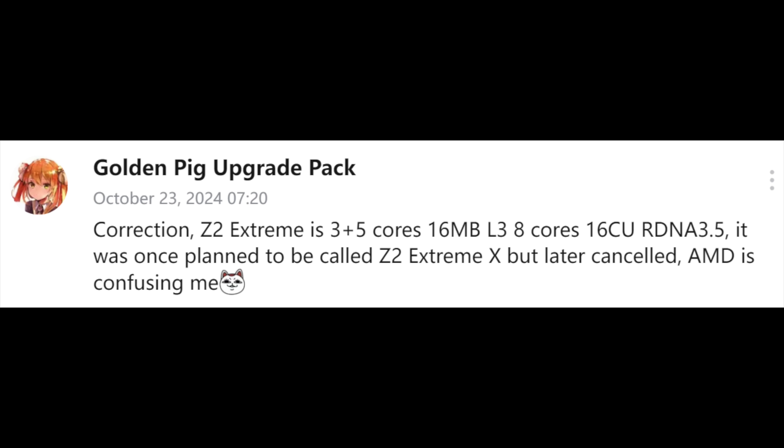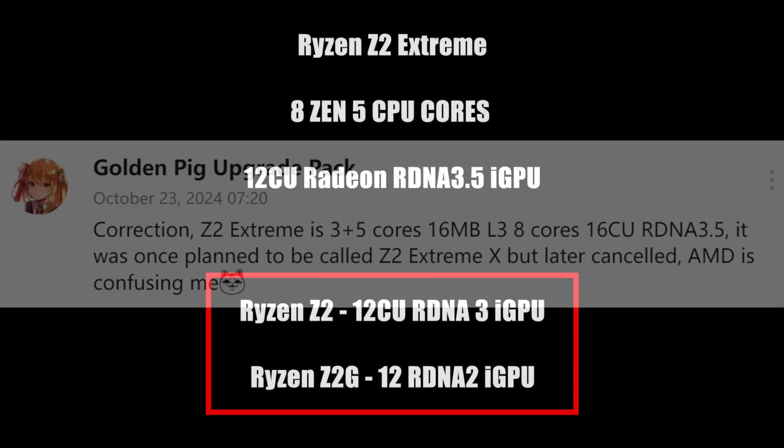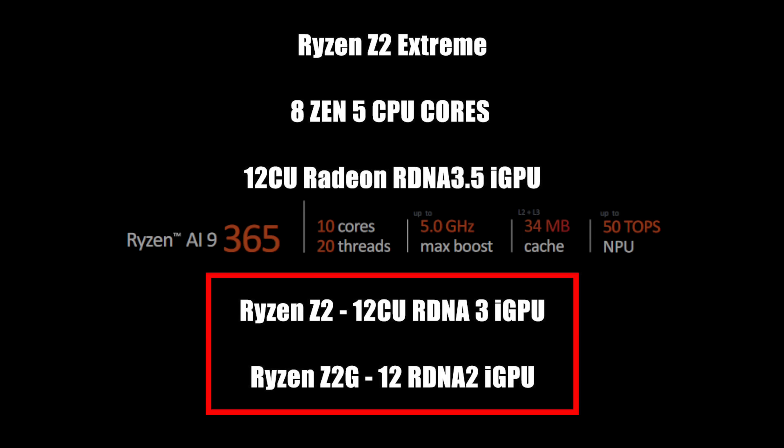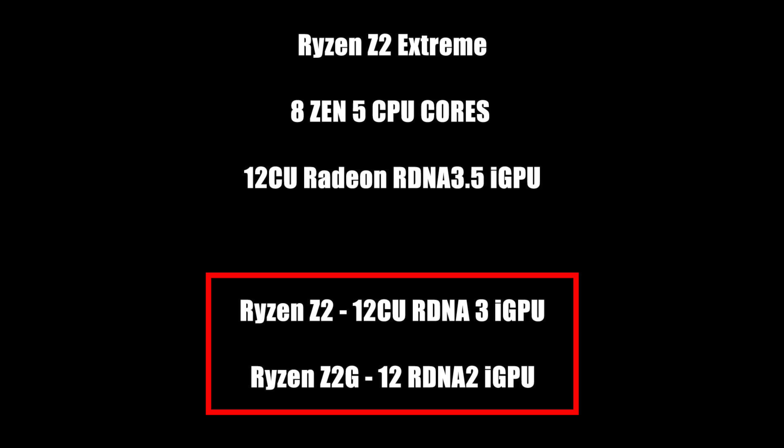It was also going to be paired up with eight Zen 5 cores, but right now it looks like the 16CU version was cancelled. The information we have right now is still giving us three variants of the upcoming Z2. At the top of the list, the Ryzen Z2 Extreme with 8 Zen 5 CPU cores and a 12CU RDNA 3.5 iGPU — basically the 880M iGPU that we're seeing in the Ryzen AI HX365 on the market right now.